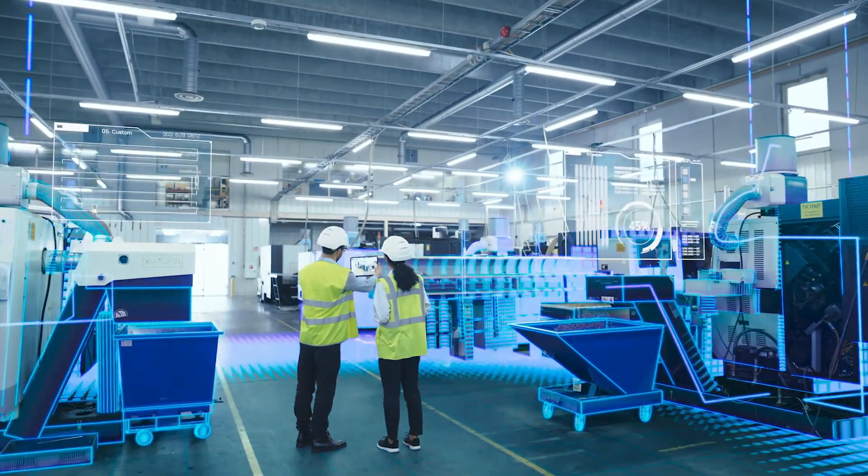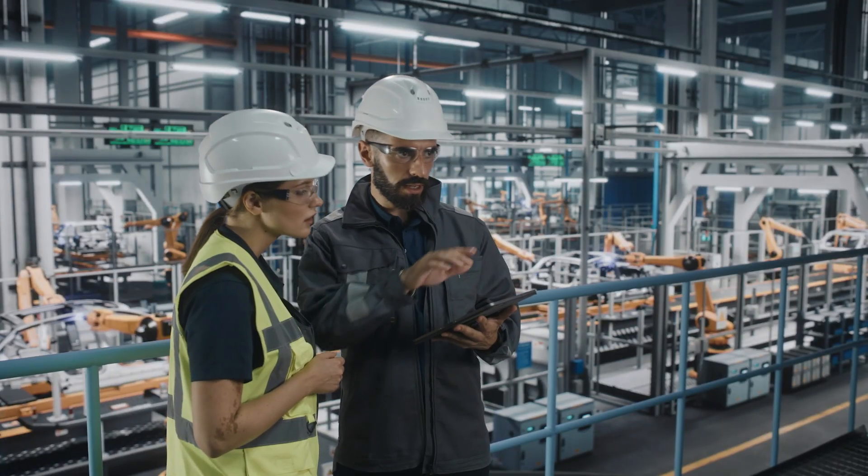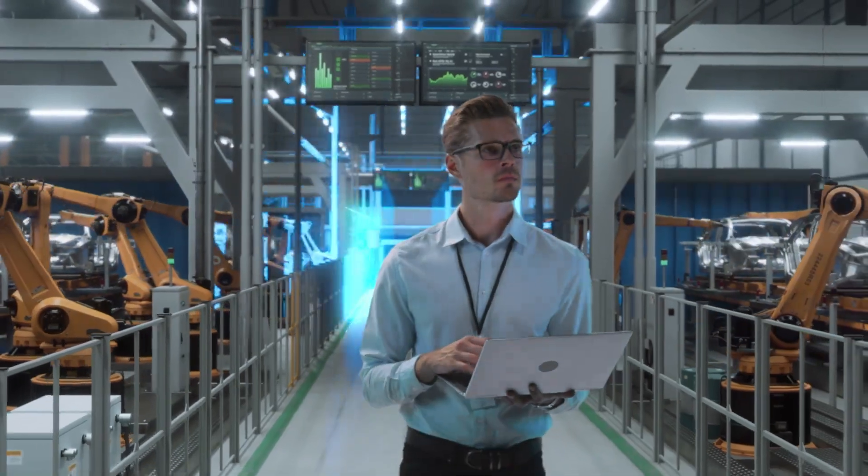In manufacturing, organizations can leverage pre-made models — specifically computer vision models — that keep workers out of hazardous zones. This lowers risk for organizations, saves money on workers' compensation, and really keeps human capital safe and out of harm's way.